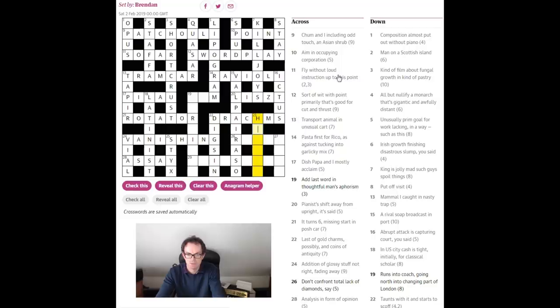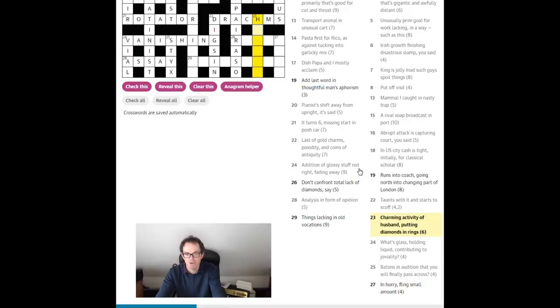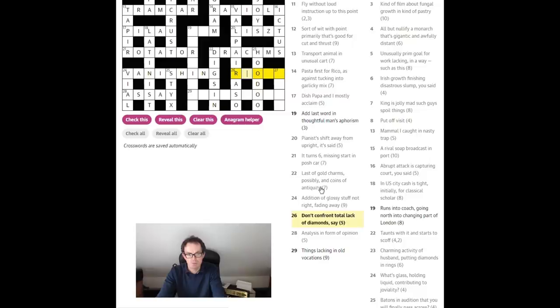'Add last word in thoughtful man's aphorism' — I'm still not seeing that. 'Charming activity of husband putting diamonds in rings' — this is 'hoodoo.' A charming activity is 'hoodoo,' and we've got H for husband, then D for diamonds — the suit of diamonds — put D into a whole lot of rings or letter O's, four of them in fact, to create 'hoodoo.' So: 'don't confront total lack of diamonds say.'